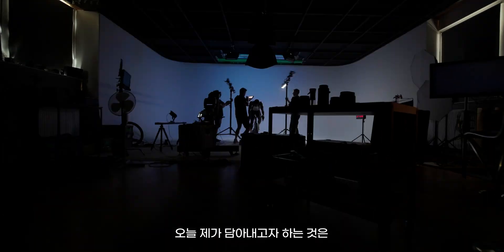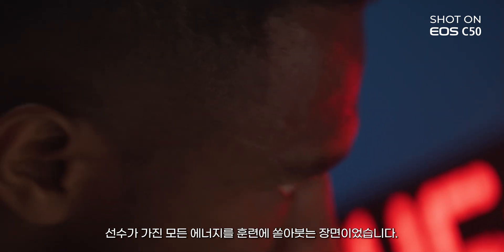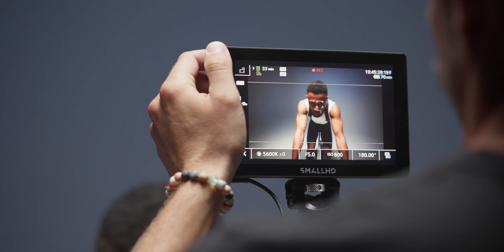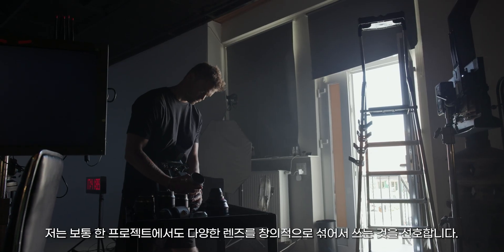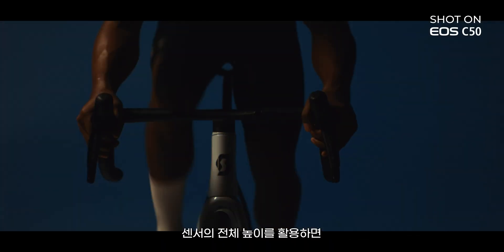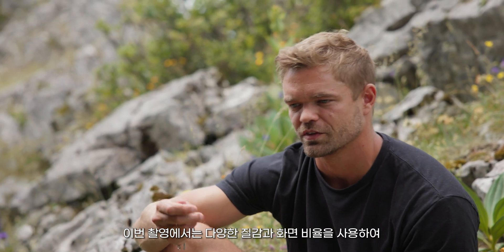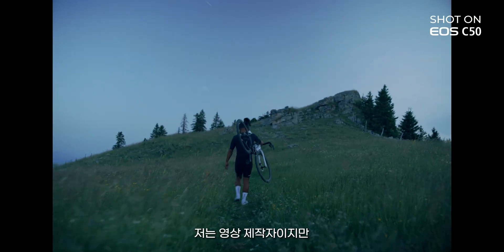The feeling I would like to capture today is to have our athlete really pushing hard in his training — like pure action, something strong. Usually in a project, I think it's really interesting creatively to mix lenses. So I will use anamorphic but not only. Shooting the full height of the sensor gets everything out of anamorphic lenses. The goal is to have different textures to play with, different aspect ratios.